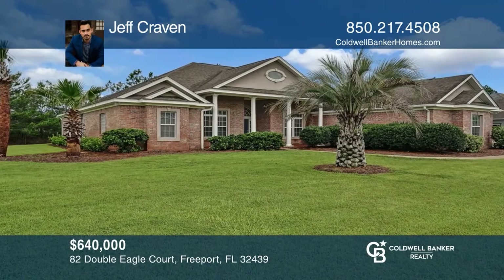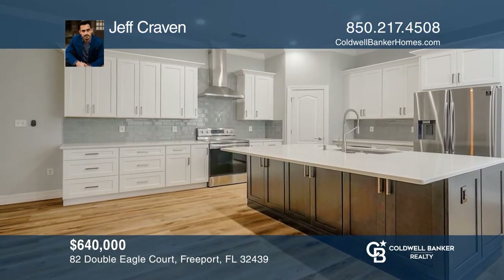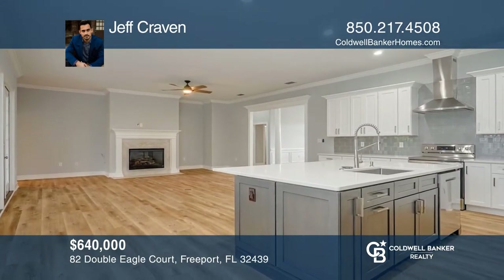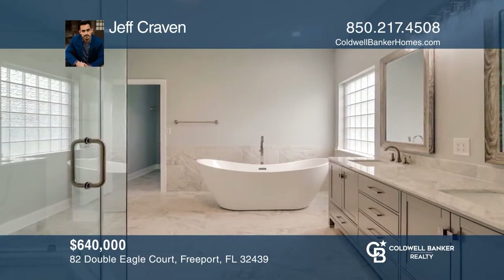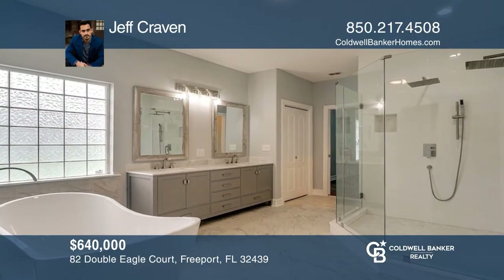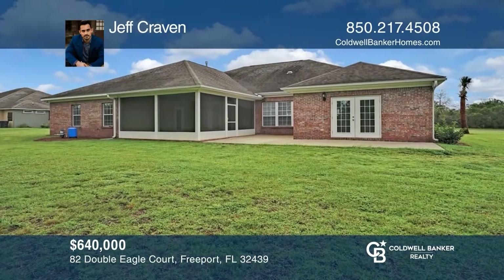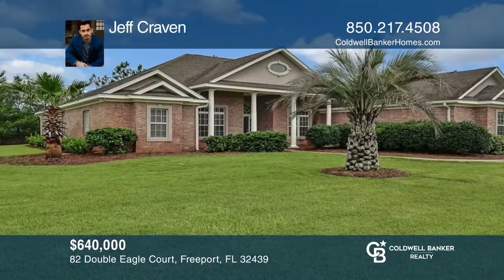This newly renovated split-plan four-bedroom, three-and-a-half bath home is in Freeport's premier golf course community. This 3,205 square foot home boasts numerous features in the open kitchen, including quartz counters, stainless appliances, and more. This 750-acre master plan community offers a variety of great amenities. Learn how to make this home yours with a call to Jeff Craven.